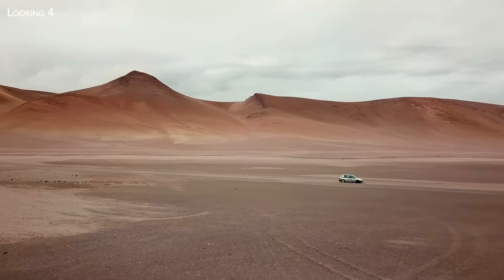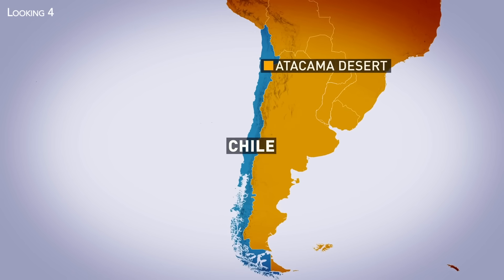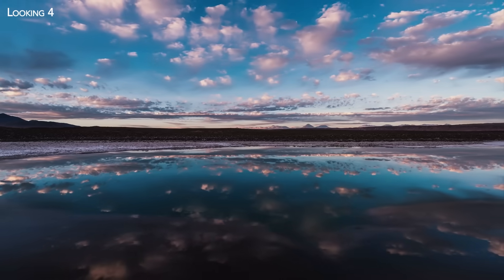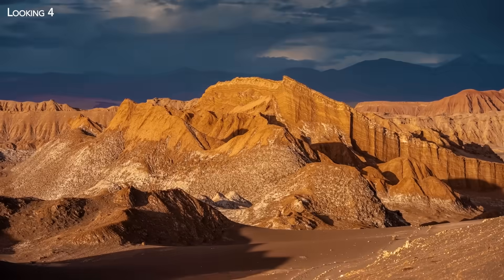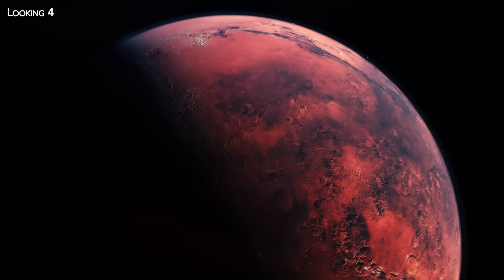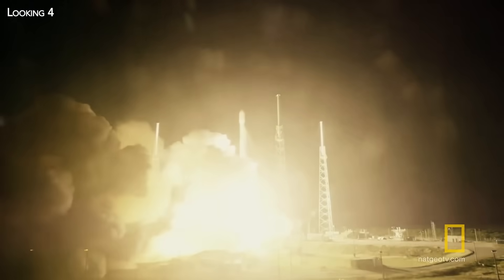To get there, you have to tackle the Atacama Desert, one of the driest places on the planet wedged between the Andes and the Pacific Ocean. An expanse of desert offering breathtaking scenery, a place sometimes reminiscent of the Moon or even Mars, with its glowing soil stretching as far as the eye can see — a soil that may soon be trodden by man, at least if we are to believe the statements of the billionaire owner of Tesla and SpaceX, Elon Musk.